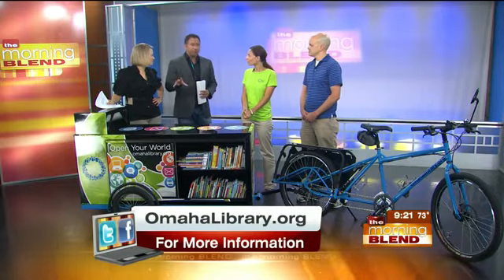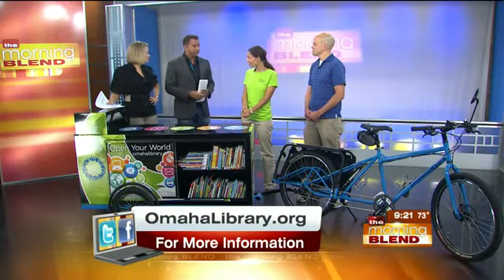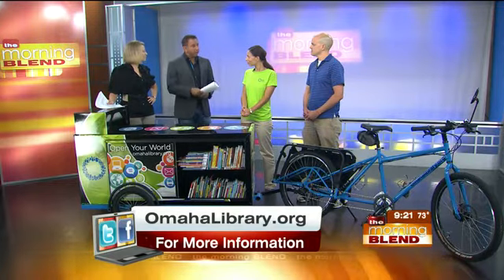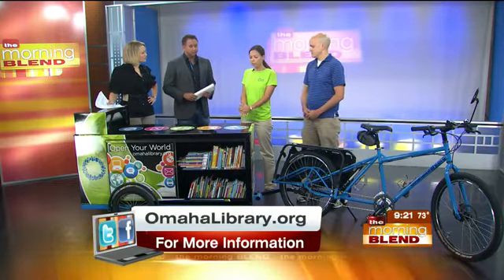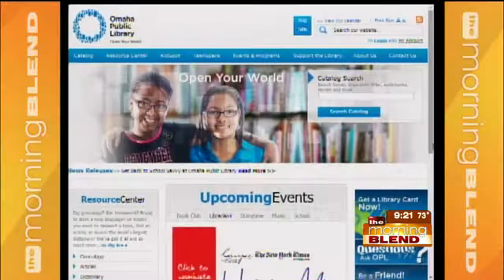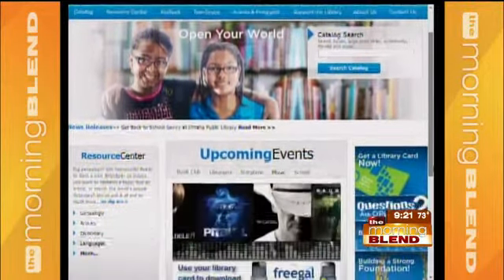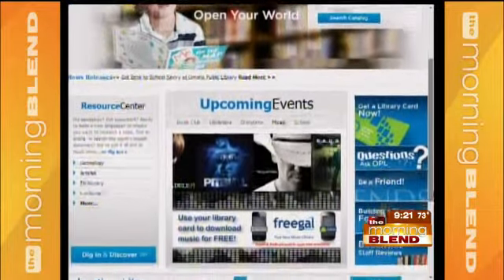If there are organizations out there — you mentioned going to summer festivals and events — how should they inquire about getting the bike at their event? We do have a page on our website, omahalibrary.org, where you can look up information about the bike and see our schedule. Otherwise, just give us a call and invite us to your event and we'll do our best to get out there.